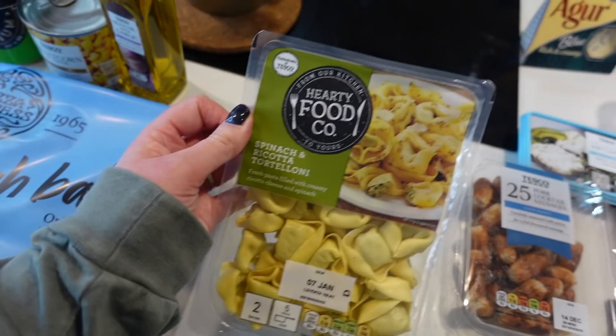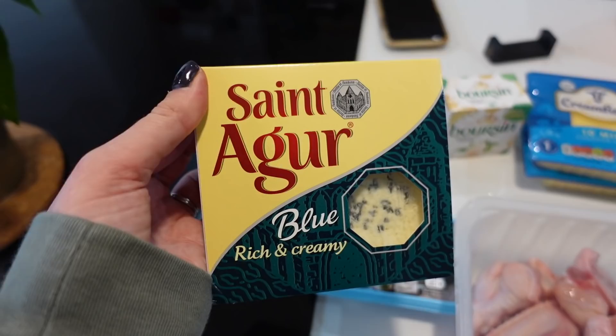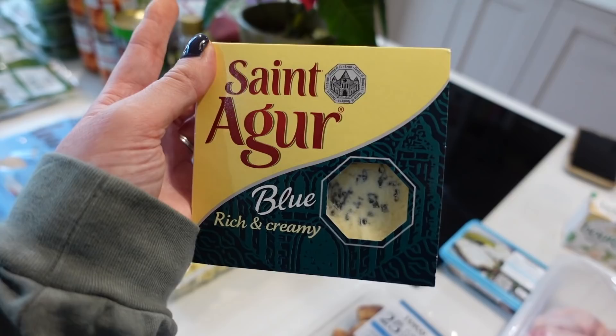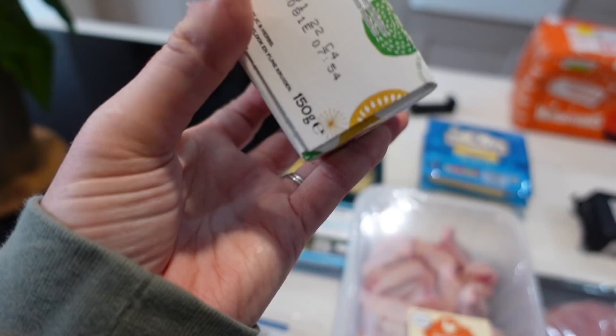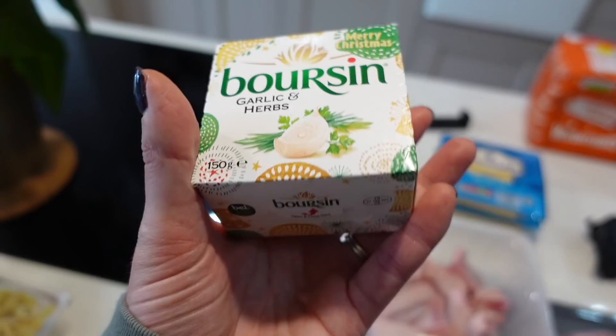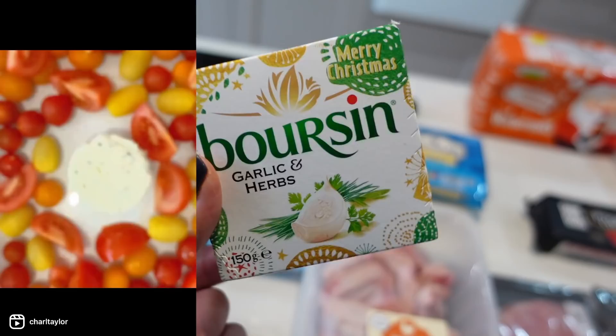Pork cocktail sausages, 50% less fat. Santa Giolosa blue cheese was on offer and it's beautiful. I'm a big blue cheese fan — I like all the things people sit on the fence about: blue cheese, coriander, marmite. Strong flavours are my thing! Borsin was also on offer — the cheese of Christmas. It doesn't go off until next year but it'll probably get eaten soon. I actually have a Borsin pasta recipe on my Instagram so I'll link that below.